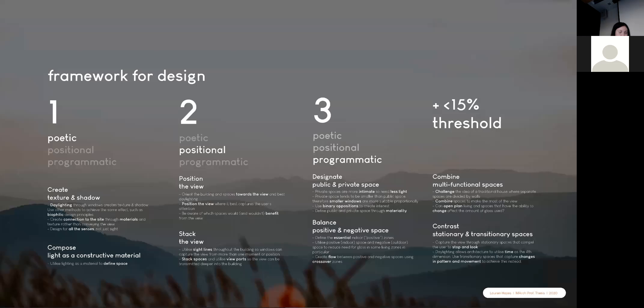My case study analysis led to this design framework being established, which has a 15% threshold for the use of glass per square metre of building, among other design principles such as creating texture and shadow through means other than windows, positioning and stacking the view, and balancing public and private and indoor and outdoor space.